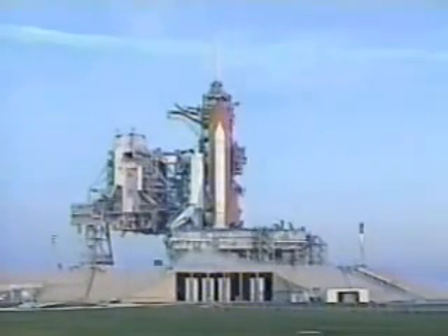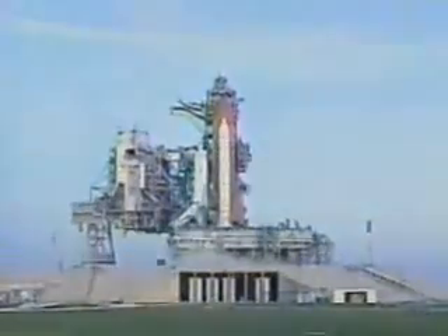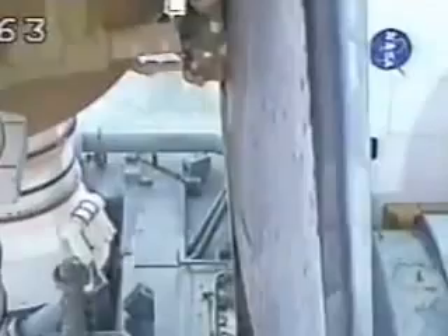20. SRB nozzle gimbal complete. Firing chain is armed. T-minus 15 seconds.